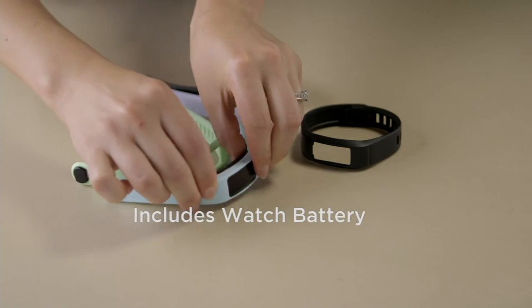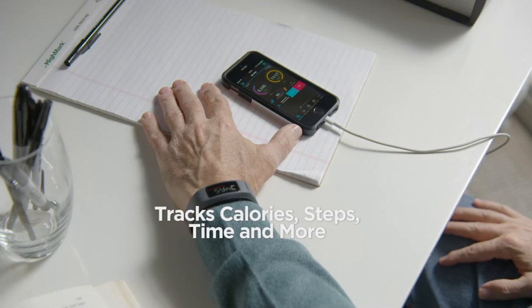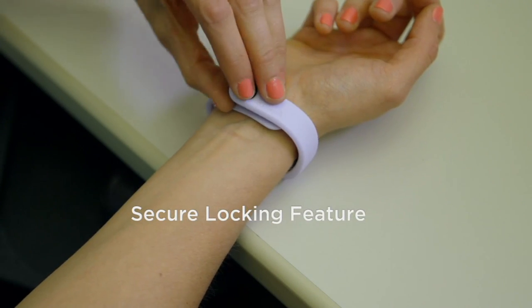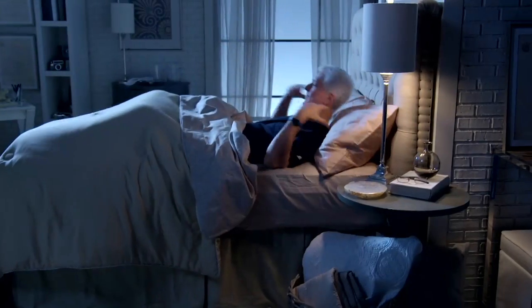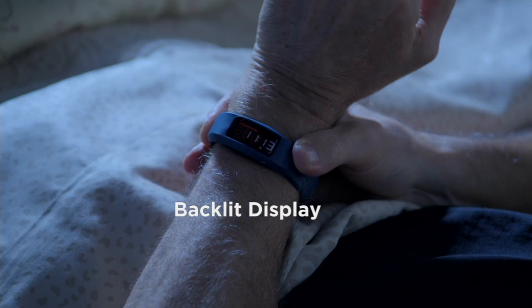The Vivofit includes the watch battery — put it on your wrist and forget about it for a year. You can swim with it, do everything with it. It tracks your calories, steps, and time. It's water resistant — actually waterproof to about 50 feet — and it has that secure locking feature so you'll never worry about losing the band.